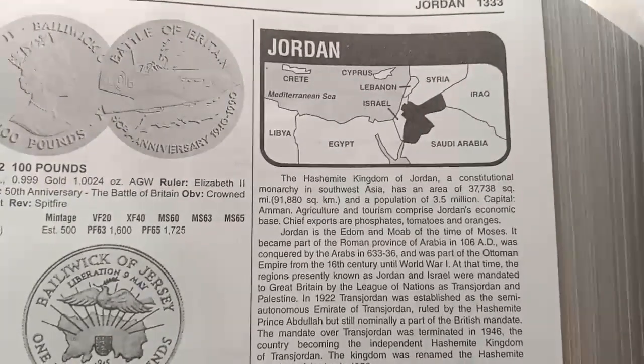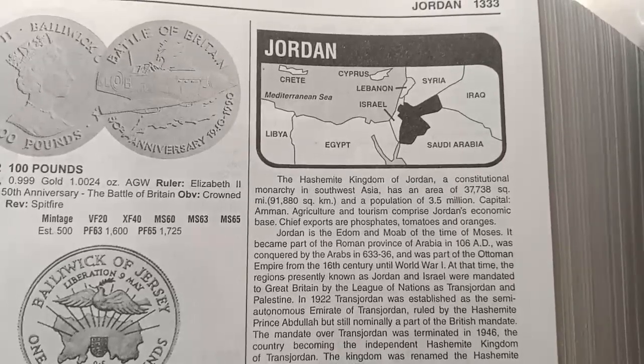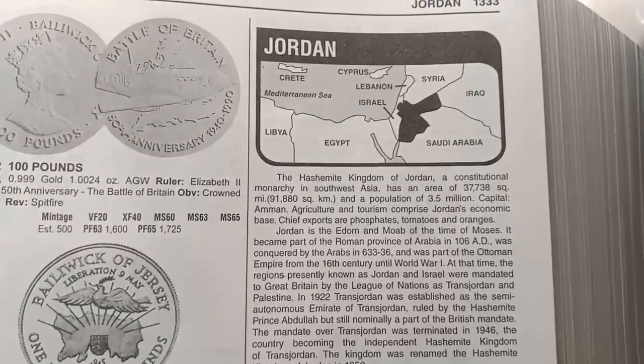Hi guys, this is Hemang Gupta, welcome to the channel Golden Collection. Today we all know about the market value of Jordan country coins. If you come for the first time to this channel, please subscribe.